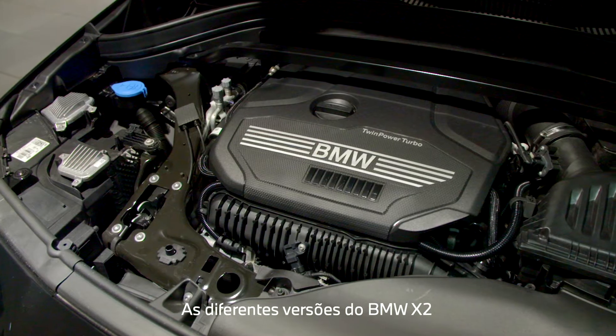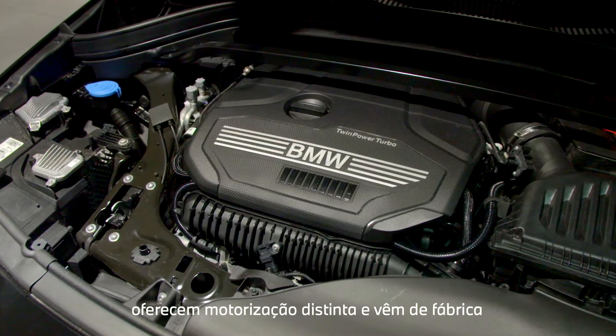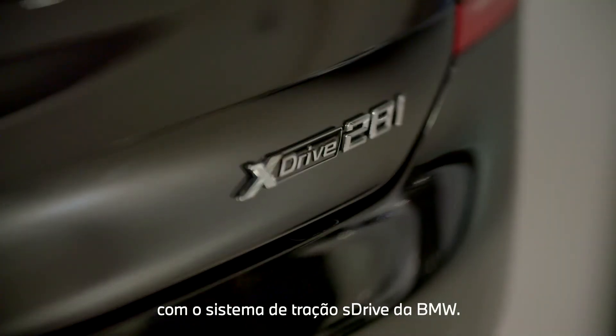Both the X2 28i and range-topping M35i, with more than 300 horsepower, come standard with BMW's renowned xDrive all-wheel drive system.